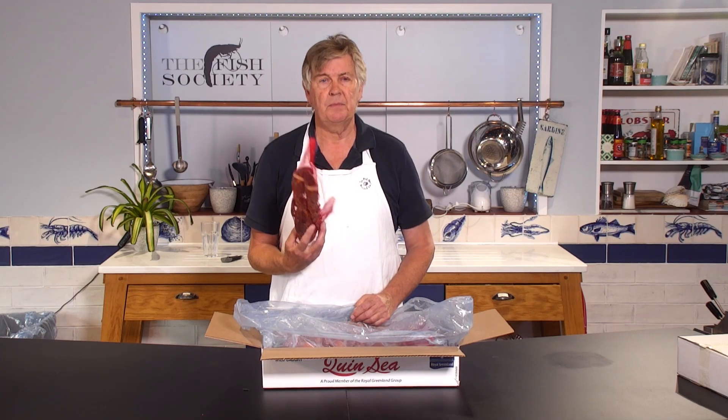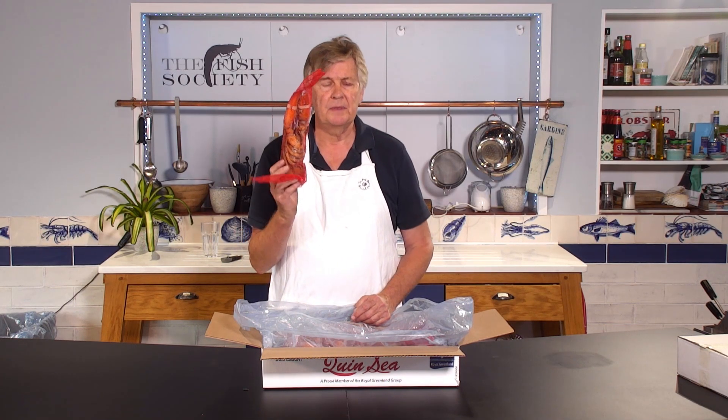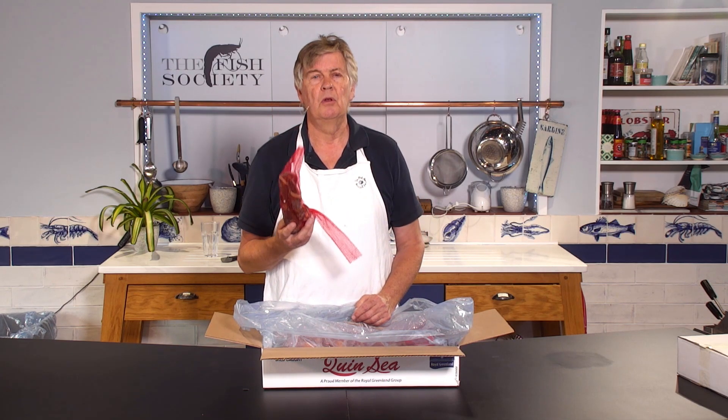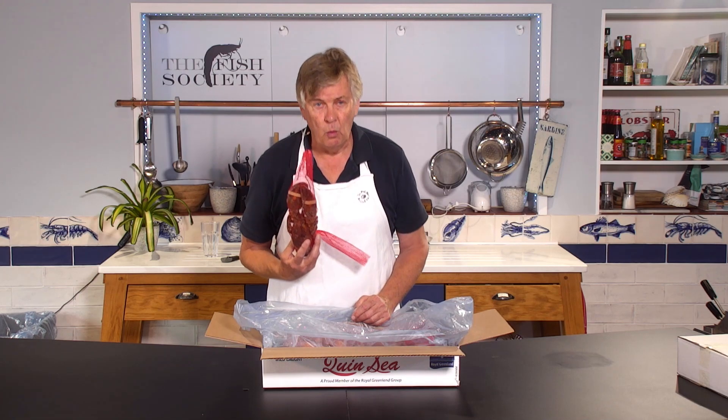That is going to defrost perfectly well in your fridge overnight. This one is about 550 grams. That size would certainly feed two people without embarrassment, or one hungry person. I hope you enjoy them.